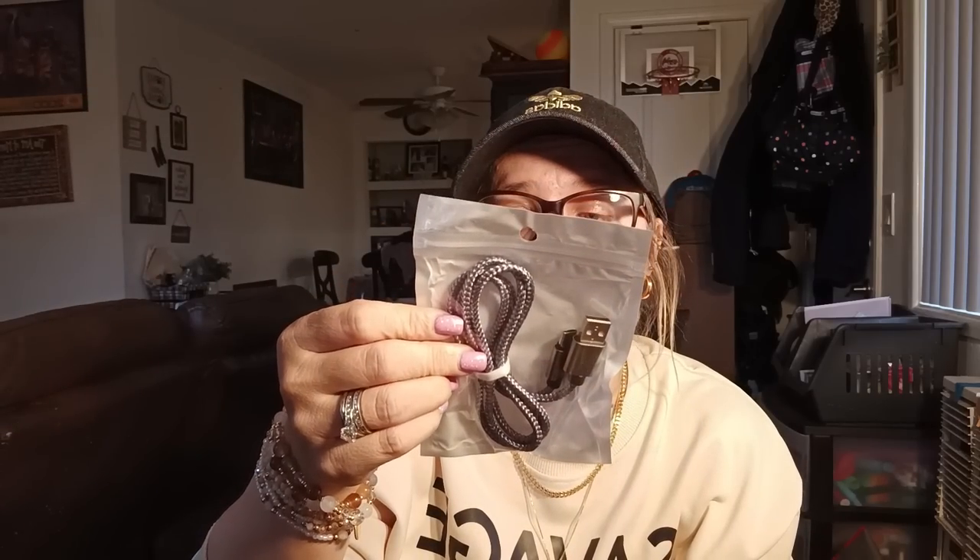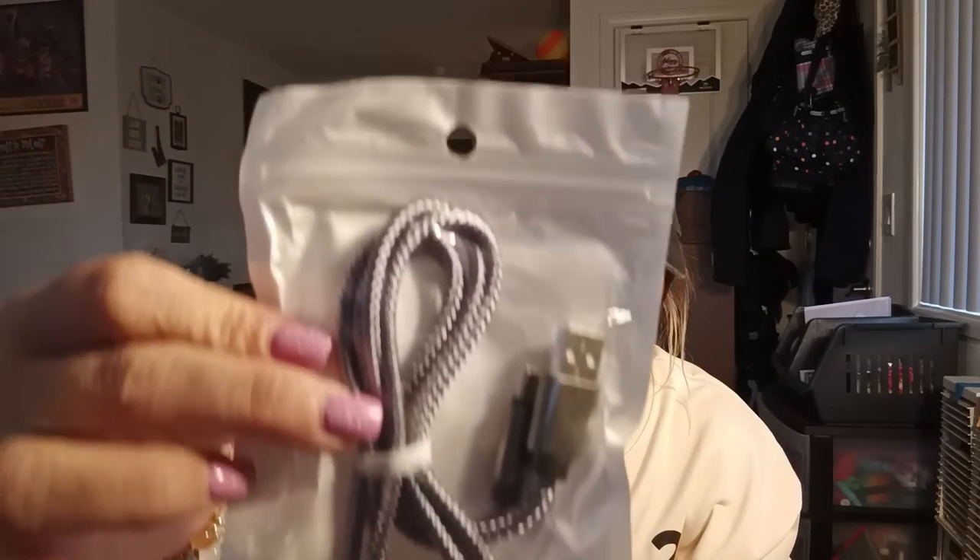I got some charging cords — a gray Type C one, and then this one is cool: it has three different cord types attached to it — one for iPhone, one for another type, and the Type C. I grabbed two of these, one for me and one for my husband. He has an iPhone for work and a phone that uses Type C.